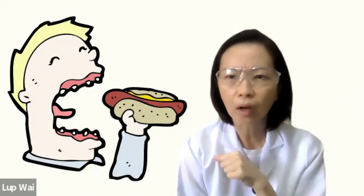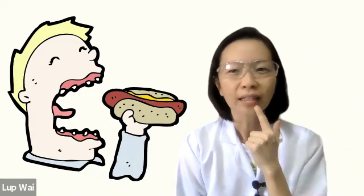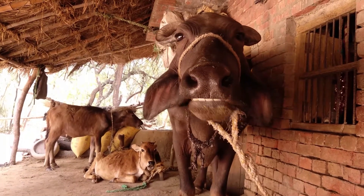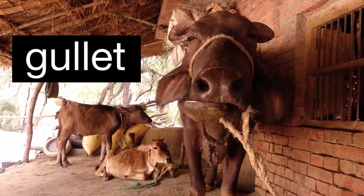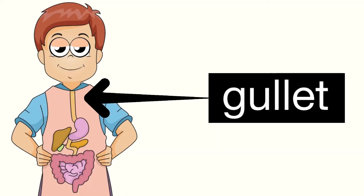After you swallow, the food is being pushed down your gullet into your stomach. Do you know where the digestive process starts? The mouth! The digestive process starts in your mouth. When you chew, your salivary glands make saliva, which is the digestive juice. It will moisten the food so it moves more easily through your gullet. Saliva also has an enzyme that begins to break down starches in your food. When you're ready to swallow, your tongue will help push the food toward the back of your throat, down the gullet, and into the stomach.